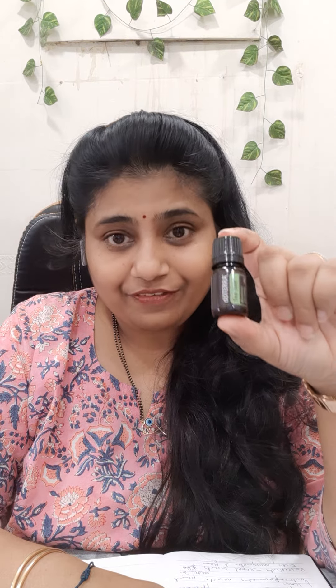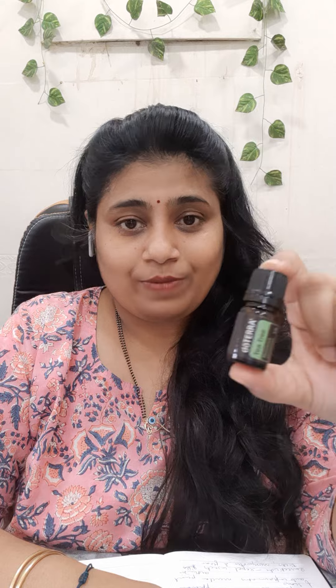Do try these easy remedies at home with this lovely tea tree oil. It is available in two sizes — 5 ml and 15 ml — so if you are interested in buying, you can just connect with us and I'll help you with how to buy it.